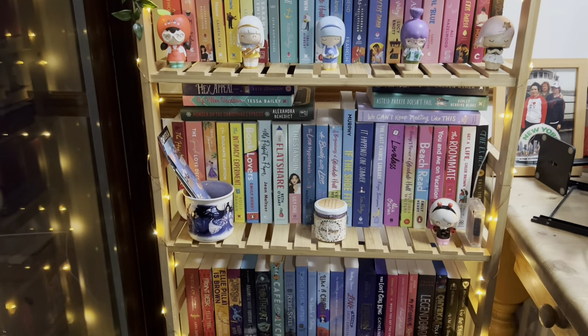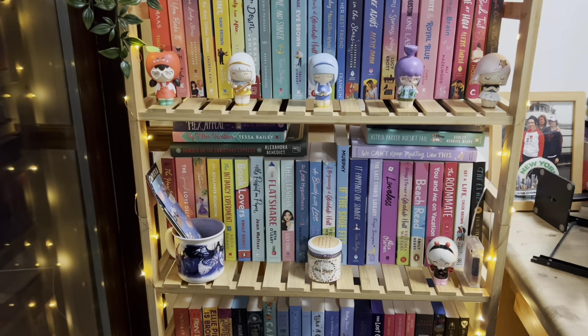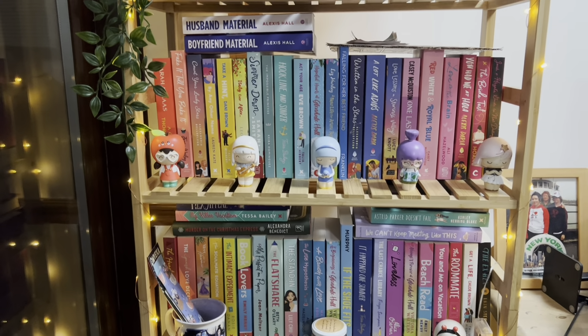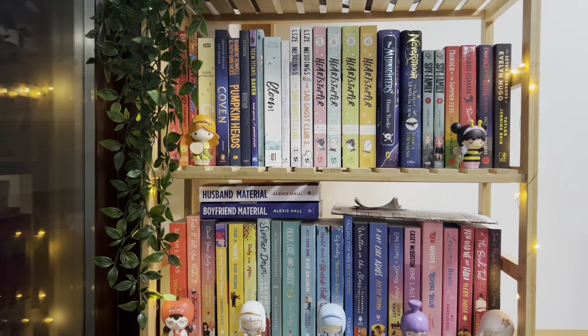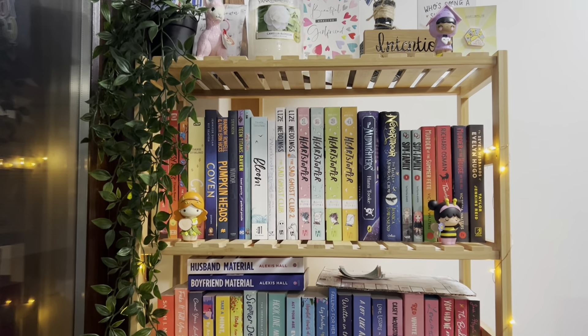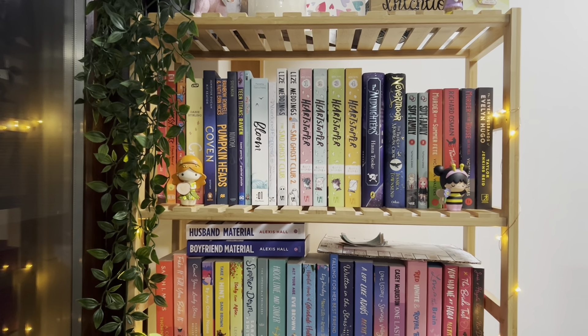I want to cut down on the number of books I have because we do have some overspills here and I have some overspill in the living room as well. So I want to cut my collection down so that it all fits on these shelves, then I can buy some more. The idea is that I will read and hopefully unhaul some books, get it to a manageable number and then I'm allowed to buy some more. I thought it would be good today to give you an idea of what my shelves look like now so we can compare later in 2023.